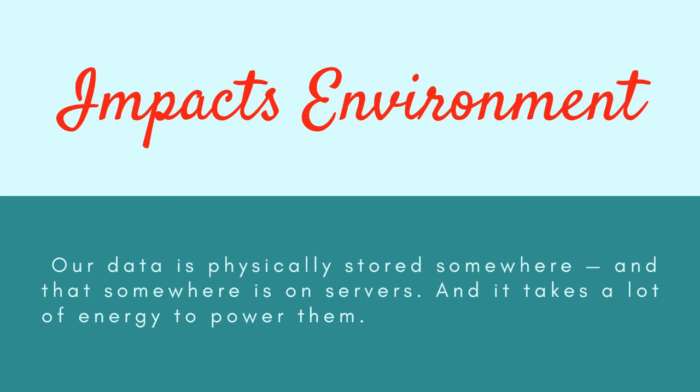Fifth, digital hoarding impacts the environment. Our data is physically stored on servers, and it takes a lot of energy to power them. One study estimates that our devices and the services that support them account for nearly 4% of global greenhouse gas emissions, and that number is estimated to double by 2025. No matter how you view your digital footprint, know that it does have a carbon impact.